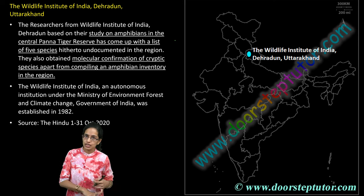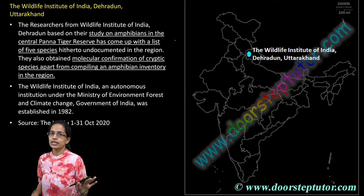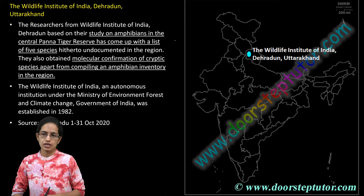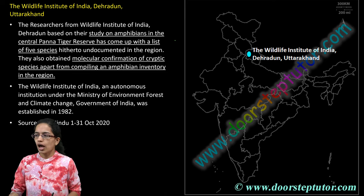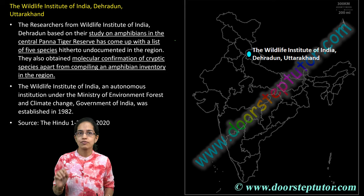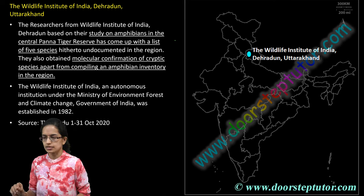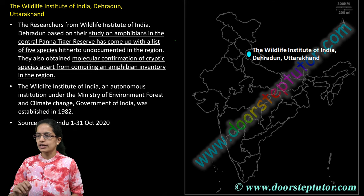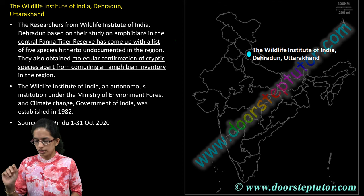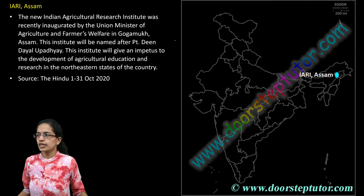Wadia Institute of Geology in Dehradun is important — we have already covered it. Another important institute from Dehradun is the Wildlife Institute of India. There are studies of amphibians which had been unidentified so far in the Panna Tiger Reserve that have been detected, and an amphibian inventory has been created through the species that are seen.